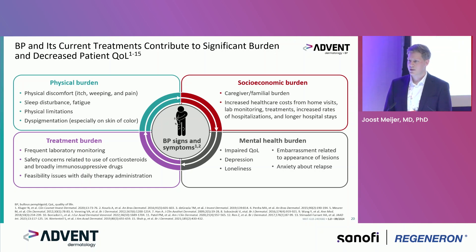It is quite a difficult population of patients. For mental health burden, we often hear anxiety about relapse, impaired quality of life, depression, loneliness, and embarrassment because of the lesions. For treatment, these patients require quite frequent visits for lab work, and there are safety concerns mainly around corticosteroids and immunosuppressive drugs. Treatment administration, including topical treatment, can be difficult in daily practice.